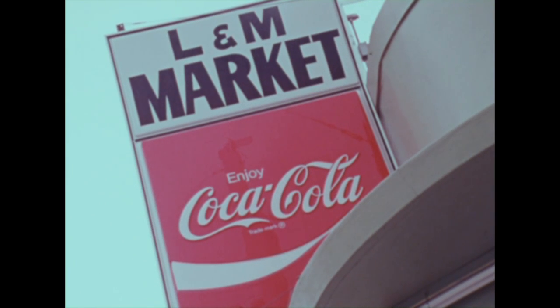The promotion was nice because the customers liked the nostalgia in it. They liked the old time coming back. I think it was a good means of promoting the particular beverage, Coca-Cola.